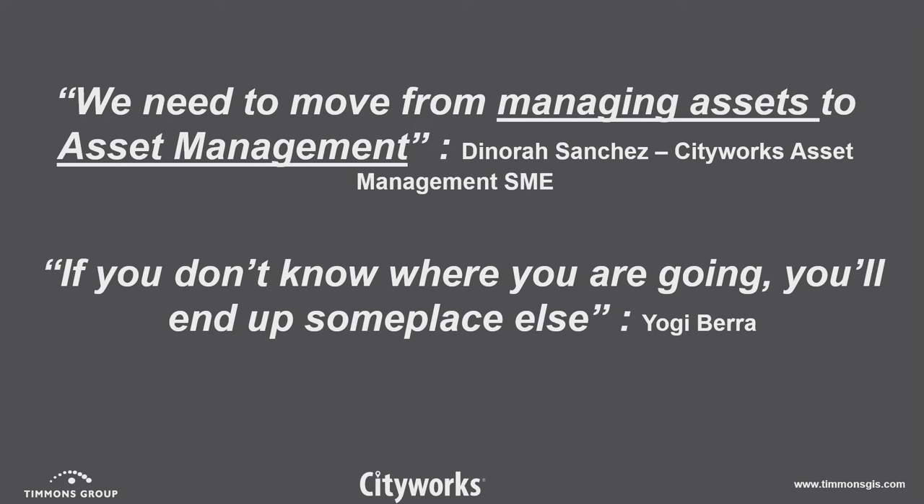So the first quote I have here — I thought this was really interesting. From Donora Sanchez, who works with CityWorks, she said something very interesting about a year ago: we need to move from managing assets to asset management. And the second one is my favorite: if you don't know where you're going, you're going to end up someplace else. The idea behind that is you've got to have a plan. If you go into something without a plan, you're never going to achieve what you set out to do.